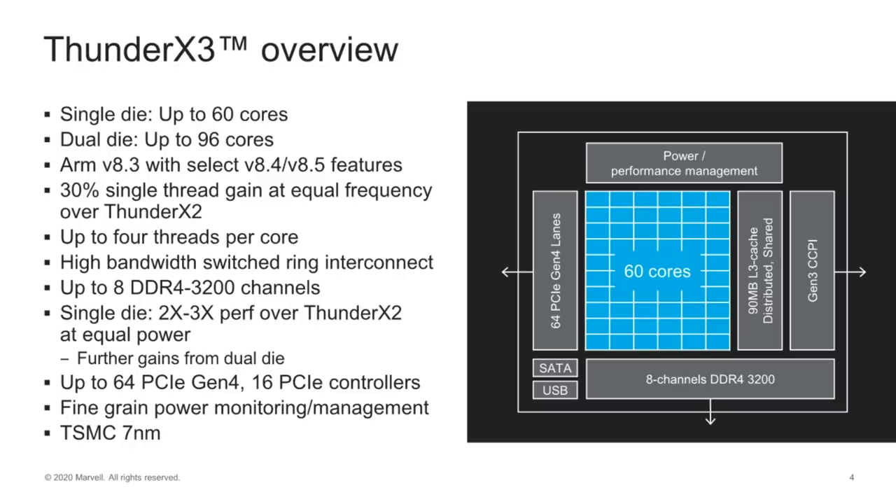The Thunder X3 comes in two variations: a single die with 60 cores, or a dual die — all within the same package — with two dies inside and 96 cores. It's ARMv8.3 with some features taken from 8.4 and 8.5, a 30% increase in single-threaded performance at the same frequency, and up to four threads per core.